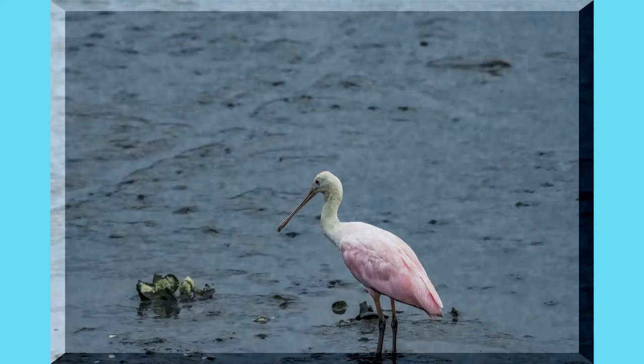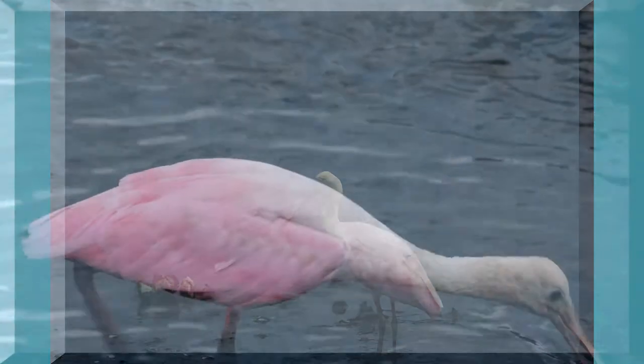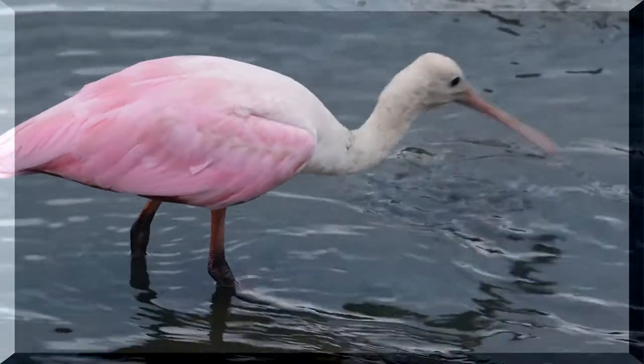The next morning some roseate spoonbills showed up and they're searching around in the shallow waters of the marsh looking for something to eat.